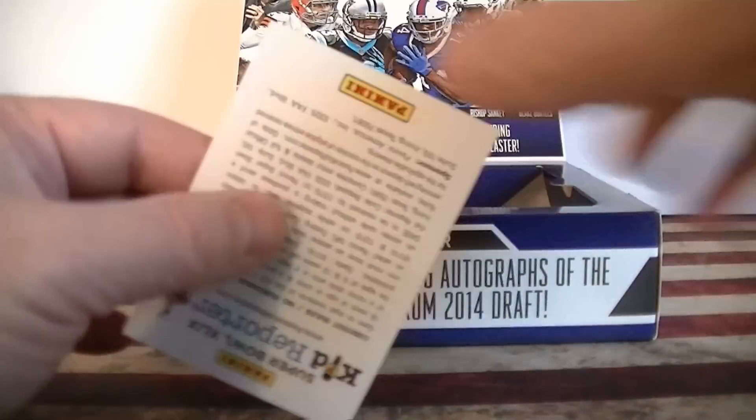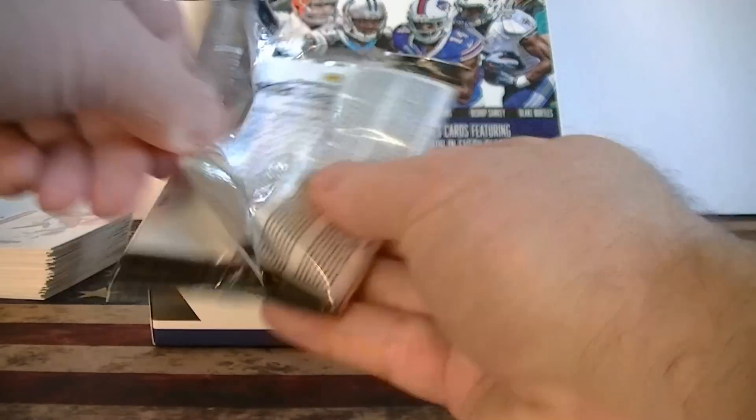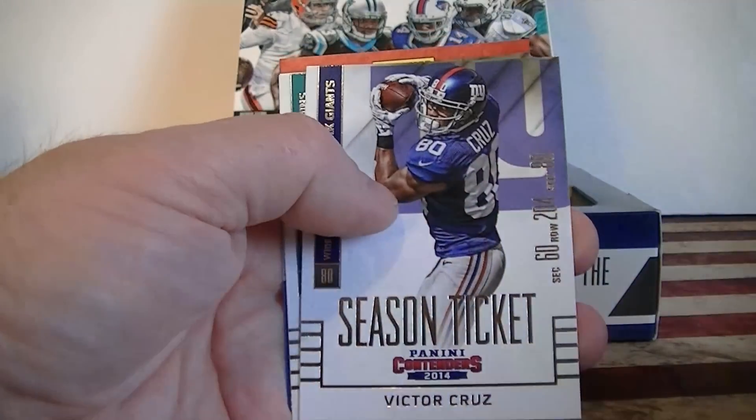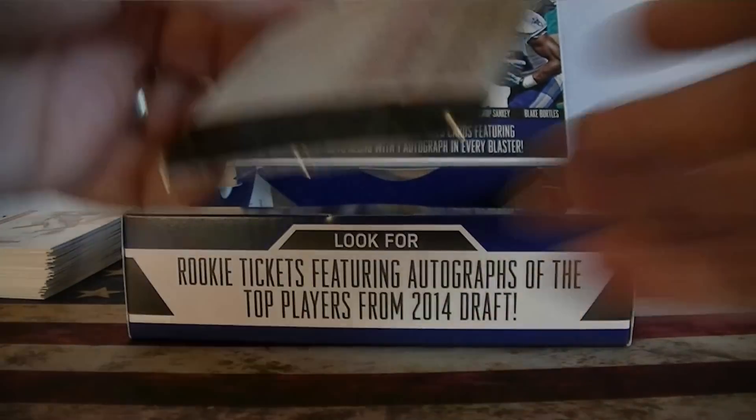So they still have both jersey swatches. Ridley, Lacey, Lewis, Macklin, Olsen, Reggie Bush, Victor Cruz, Brian Hartline. That's a lot of packs to go.